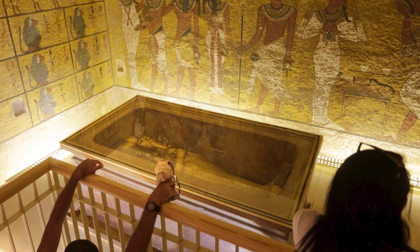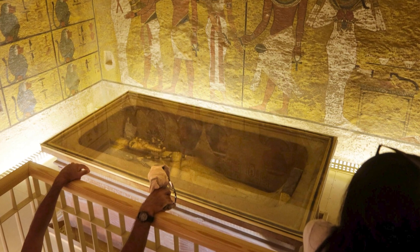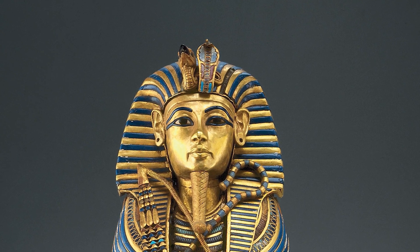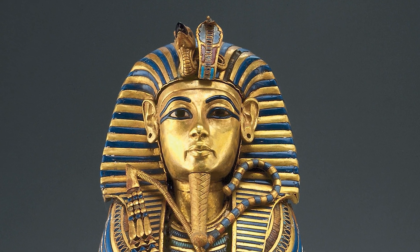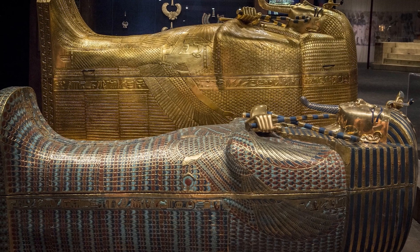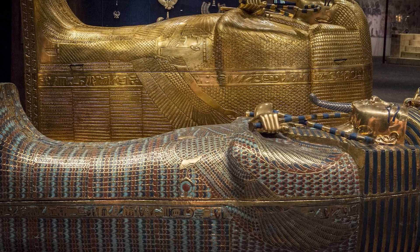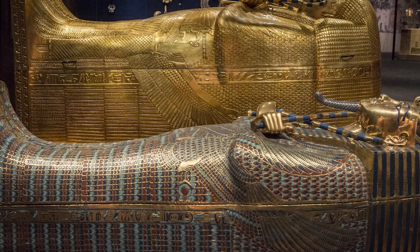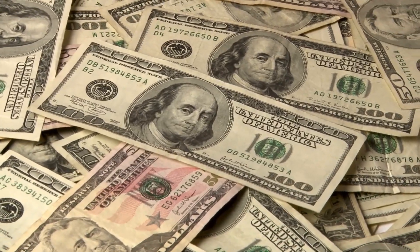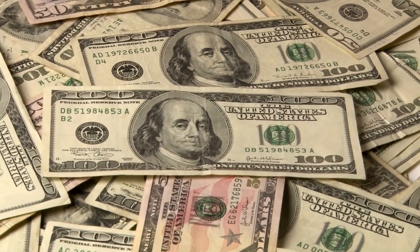Valuing the treasures of King Tut's tomb is an almost impossible task due to its historical, archaeological and cultural importance. However, if we were to consider just the raw materials, the price of gold alone for the burial mask would today be around $600,000. But the real value lies far beyond the cost of materials. When the treasures toured in the late 1970s, they were insured for an estimated $36 million. In today's dollars, accounting for inflation, that would be close to $144 million. But the actual value of this window into ancient Egypt is truly immeasurable.